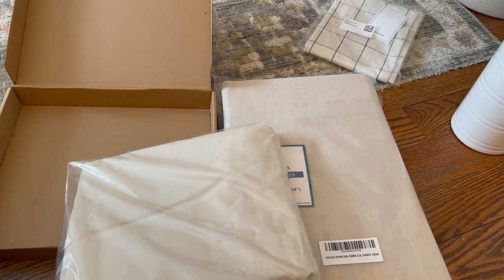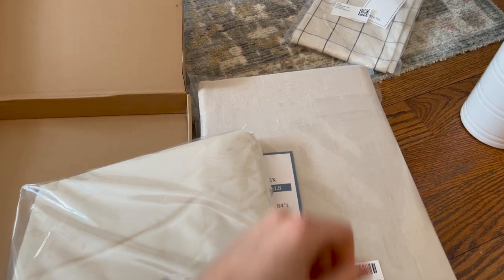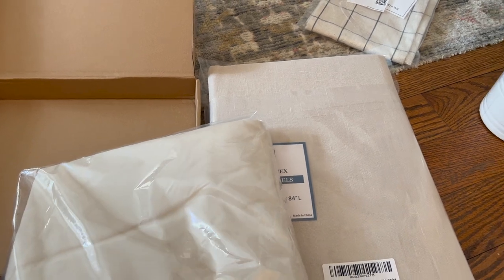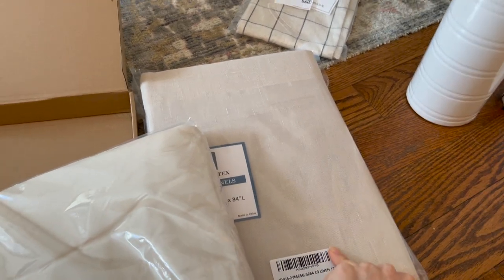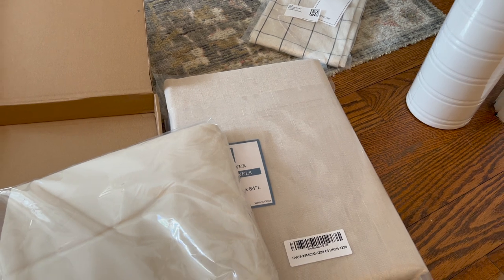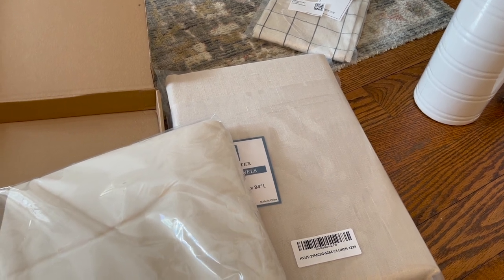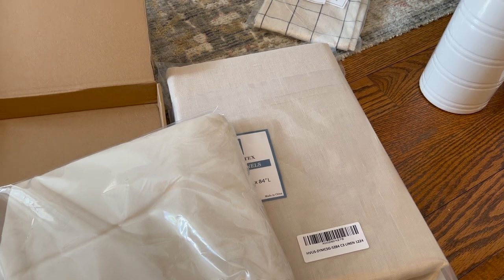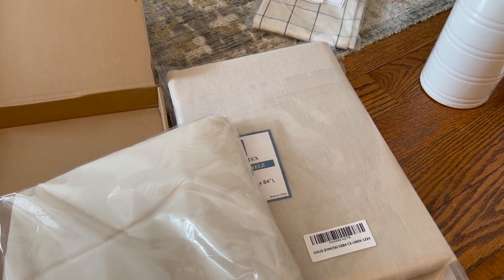I guess it's one of those things you just need to try, so I'm thinking I'll make the headboard cover, then put this on and see how it looks. If it looks bad, then I'll take the other curtain and cut it and staple it to the bed frame, because it's just a wood bed frame in that room.